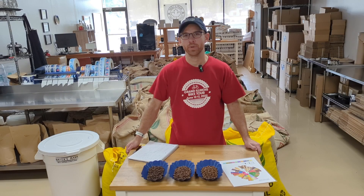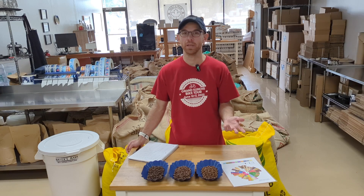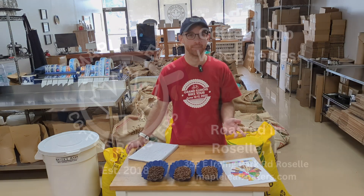Hi, this is Alex. I'm here today with our July 2024 Club Coffee, a fun Peaberry coffee from Mexico. Check it out.